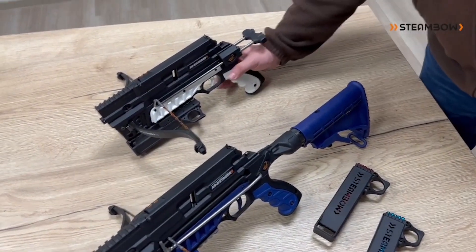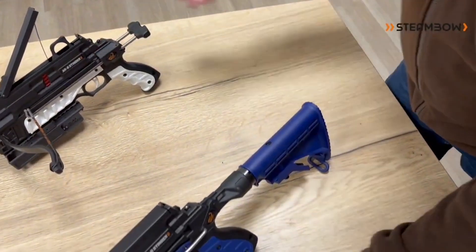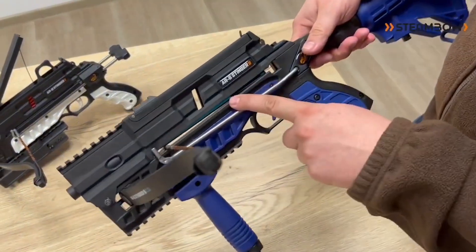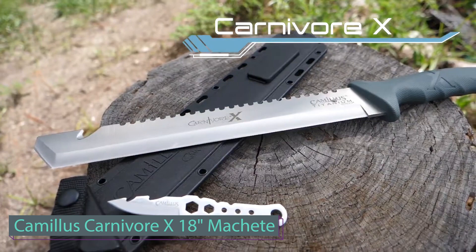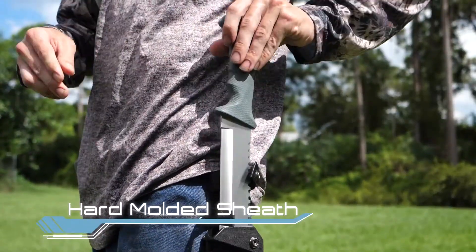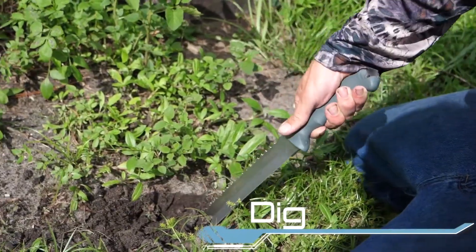You can acquire this high-performance crossbow for a reasonable price of three hundred dollars. Camillus, with a history dating back to 1876, stands as one of the world's oldest knife manufacturers. Their latest offering is a transformed machete that excels in cutting, digging, gutting, and various essential tasks.